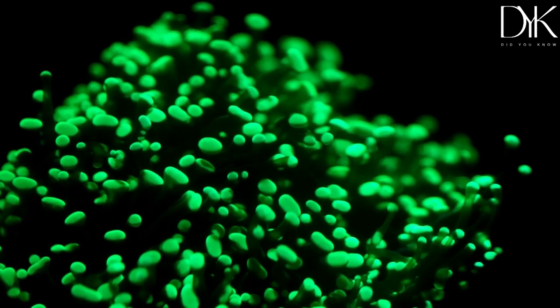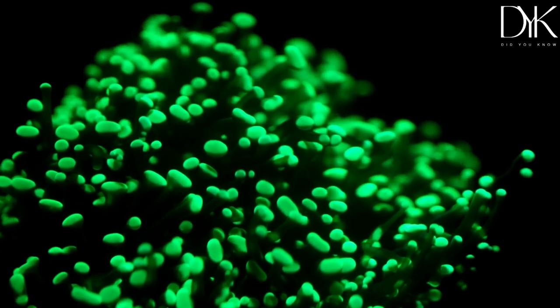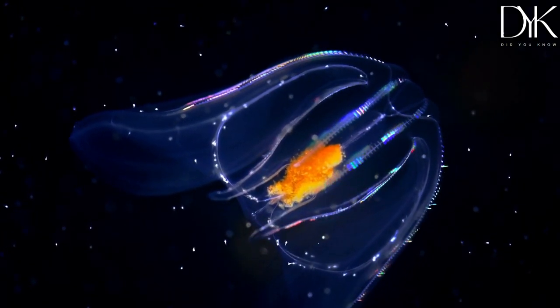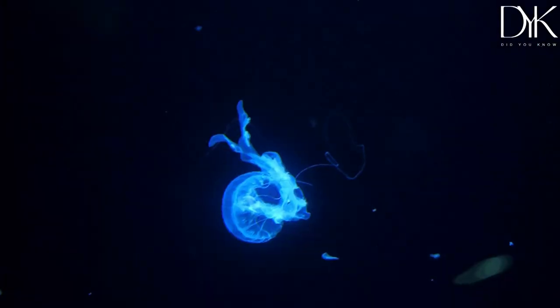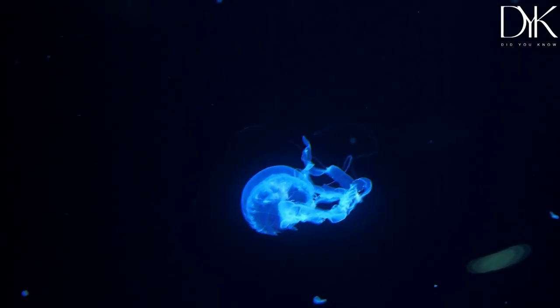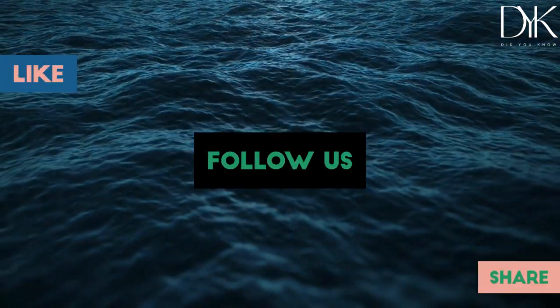Bioluminescence is truly one of the most incredible phenomena in the natural world. It's a reminder of the endless variety and complexity of life on Earth, and of our never-ending curiosity to understand it. Thanks for joining us on this journey through the world of bioluminescence. We hope you've been inspired to explore and appreciate the amazing natural world around us. Don't forget to like and subscribe for more exciting science content.